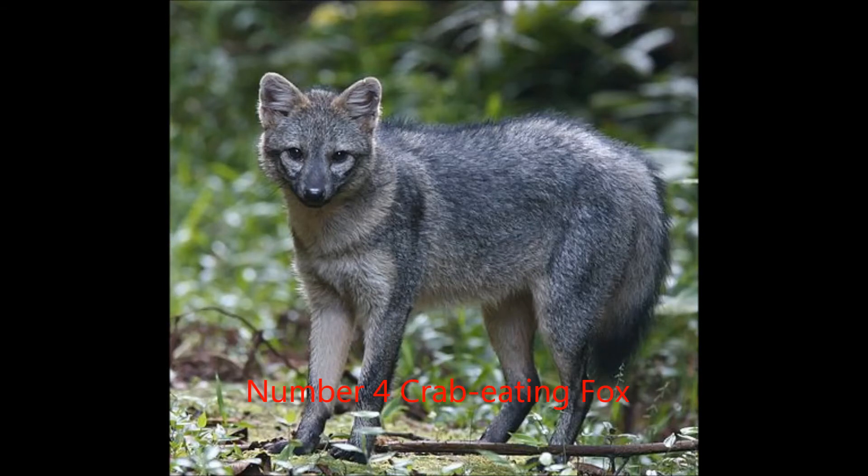Number 4, the Crab-Eating Fox. The Crab-Eating Fox is unique in that it isn't closely related to any other species of fox. Like other South American false foxes, it is more closely related to dogs and wolves than to true foxes. While the current species isn't that old, its first relative appeared 6 million years ago. Their ancestor lived in both North and South America, but the current species of Crab-Eating Fox lives only in South America.